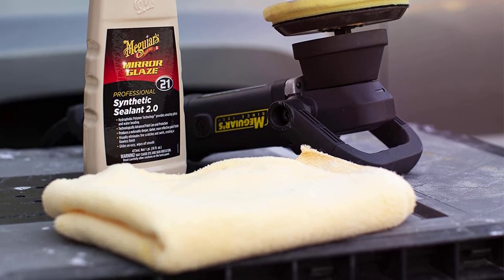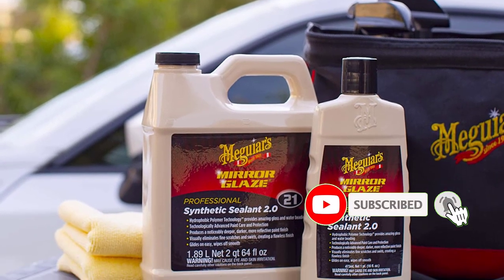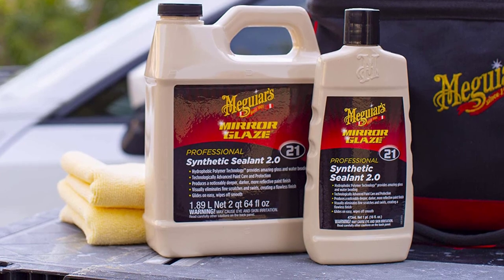The deep-reflective finish generates a dark, deep, and reflective paint finish. It is found effective and safe on all shiny paint finishes, and you can also apply it on clear coats.